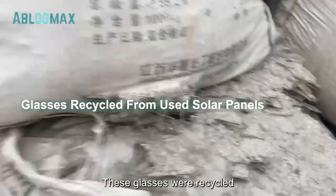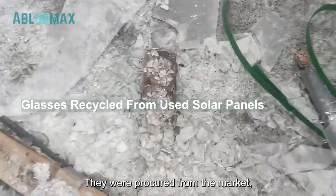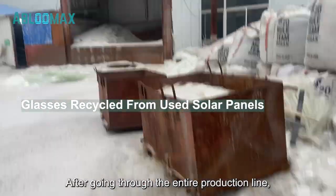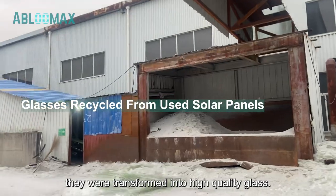These glasses were recycled from used solar panels. They were procured from the market, stored at the raw material yard, and subsequently transported to the glass furnace. After going through the entire production line, they were transformed into high-quality glass.